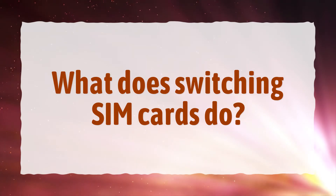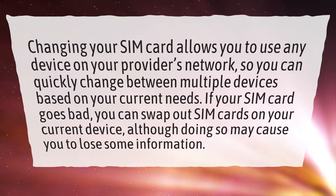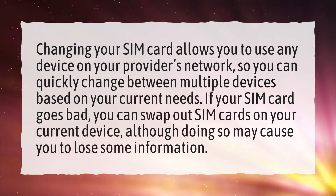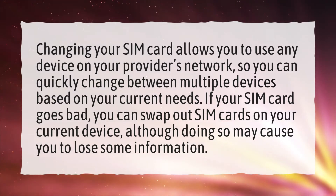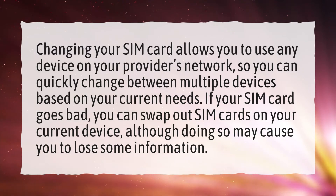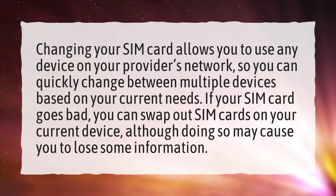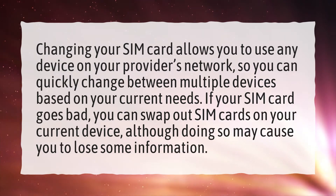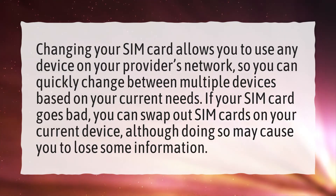What does switching SIM cards do? Changing your SIM card allows you to use any device on your provider's network, so you can quickly change between multiple devices based on your current needs. If your SIM card goes bad, you can swap out SIM cards on your current device, although doing so may cause you to lose some information.